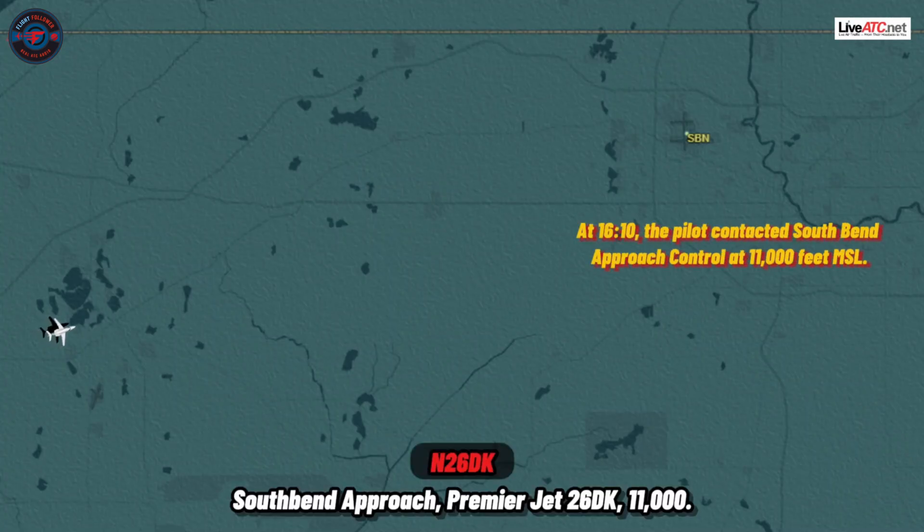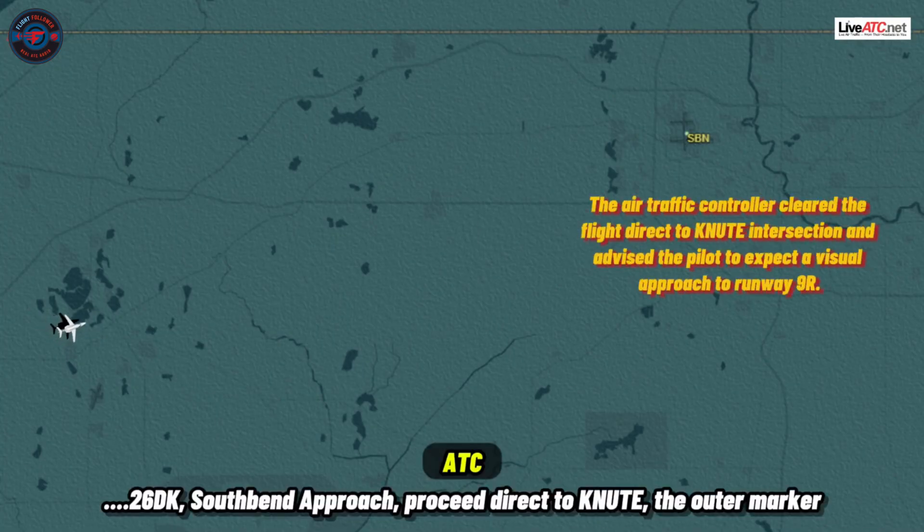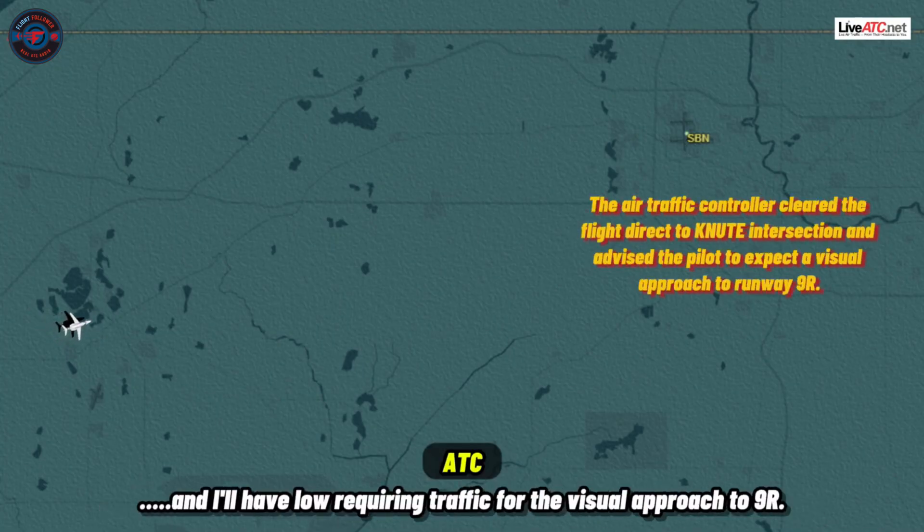Southbound approach, Premier Jet 26 Delta Kilo, 11,000. Premier Jet 26 Delta Kilo, southbound approach. See direct to Newt, the outer marker for only minor rights, and they'll have lower clearing traffic for the visual front minor.